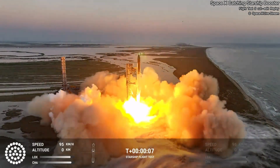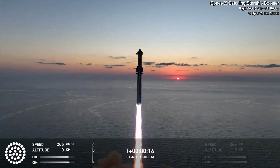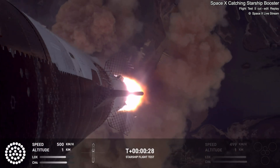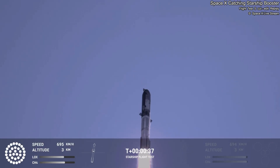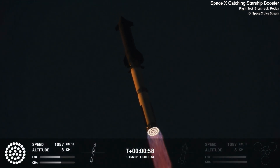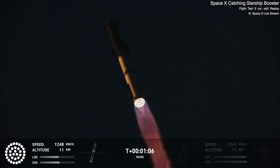We have liftoff. Vehicle is pitching downrange. Chamber pressure nominal. 30 seconds into the flight — the rumble is just starting to reach us here at launch control. Booster ship avionics power, telemetry nominal — 33 Raptor engines. Max Q. Now passing through the maximum aerodynamic pressure, the most stress the vehicle is going to see on the way uphill.